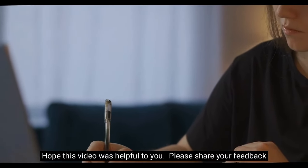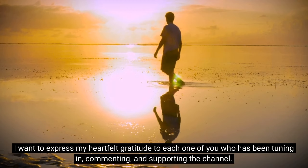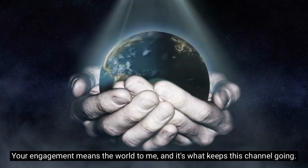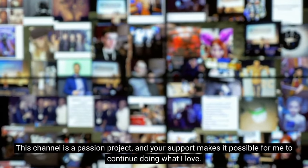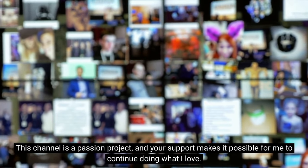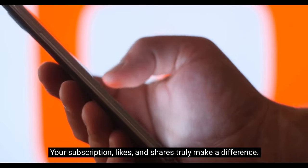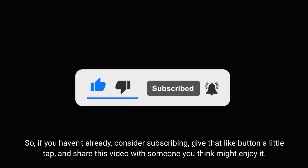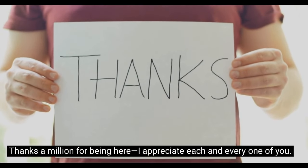I hope this video was helpful to you — please share your feedback. I want to express my heartfelt gratitude to each one of you who has been tuning in, commenting, and supporting the channel. Your engagement means the world to me and keeps this channel going. This channel is a passion project, and your support makes it possible. Your subscriptions, likes, and shares truly make a difference — so if you haven't already, consider subscribing, give that like button a tap, and share this video. Thanks a million for being here — I appreciate each and every one of you.